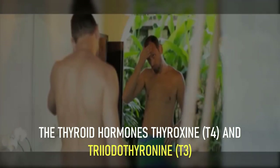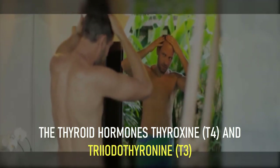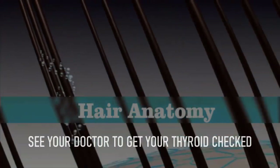The thyroid hormones thyroxine (T4) and triiodothyronine (T3) modulate several aspects of hair anatomy, from the hair growth cycle to the hair's pigmentation. If you are worried about hair loss and other hair-related issues, see your doctor to get your thyroid checked.